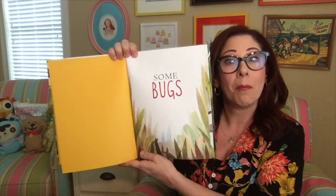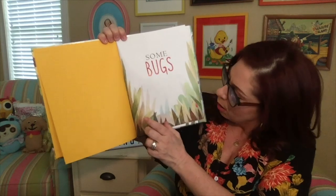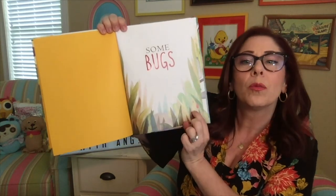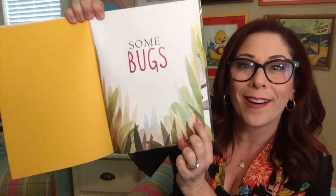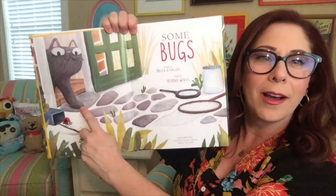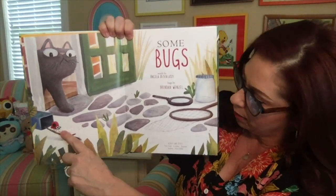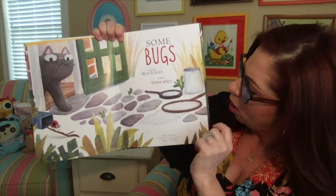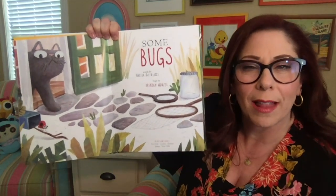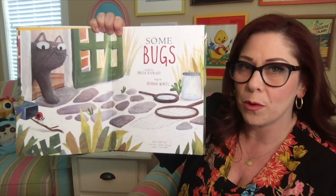Some Bugs. Is there any bugs on that page? Oh, there's one right down there. Wait a second — that's not a bug. That's a cat. But there's a bug — that's a ladybug. Wait, there's a jar, a net, and a magnifying glass. I wonder what someone is going to do with those items. Maybe they're going to look outside and explore and see if they can find some bugs.